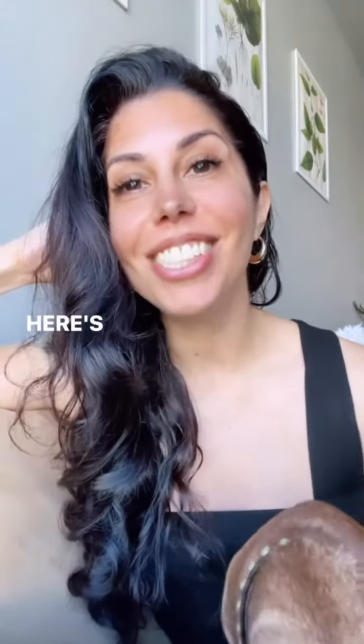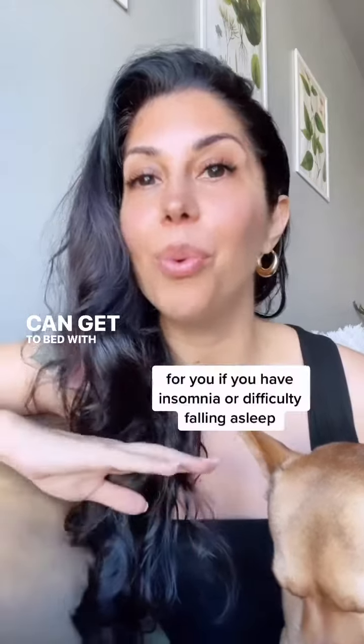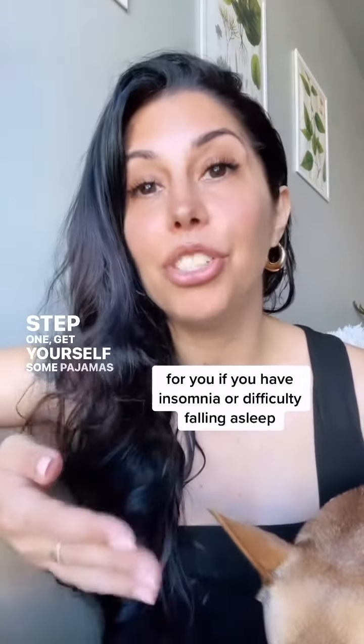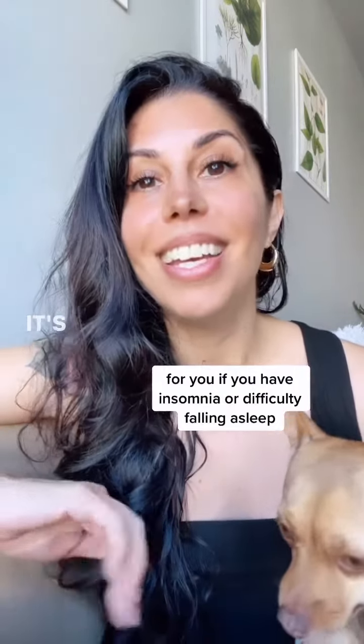Former insomniac here. Here's how you can luxuriate your sleep routine so that you can get to bed with much more ease. Step one: get yourself some pajamas that you only put on right before you go to bed.